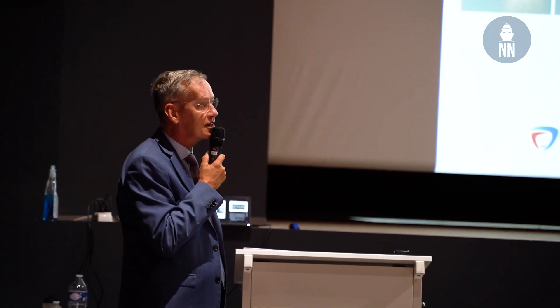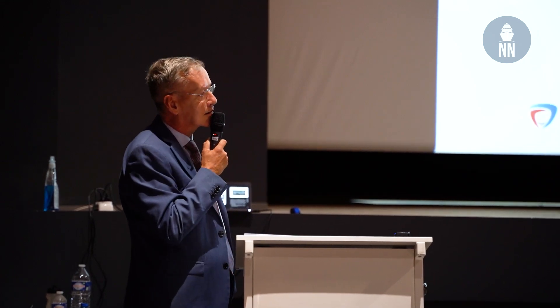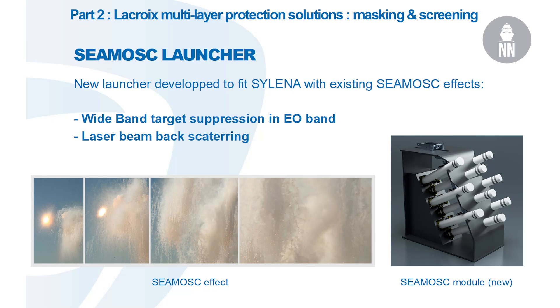This cloud, this smoke has been especially developed for the naval application — it's not like the others you have seen; it has the same color and same composition. It also has the property of backscattering the laser beam. So this is a complementary layer: we have radio frequency, infrared, and masking, because more and more seekers have multiple seekers.